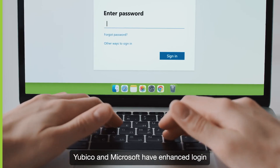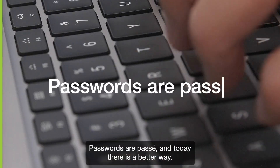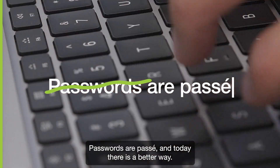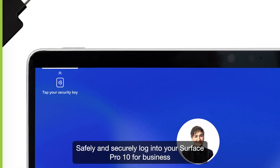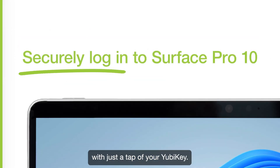Yubico and Microsoft have enhanced login security with a new passwordless solution. Passwords are passé, and today there is a better way. Safely and securely log into your Surface Pro 10 for business with just a tap of your YubiKey.